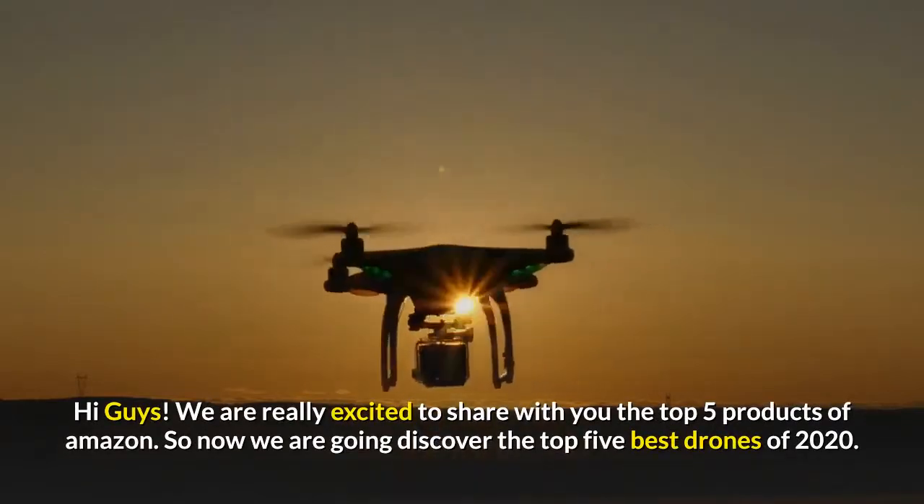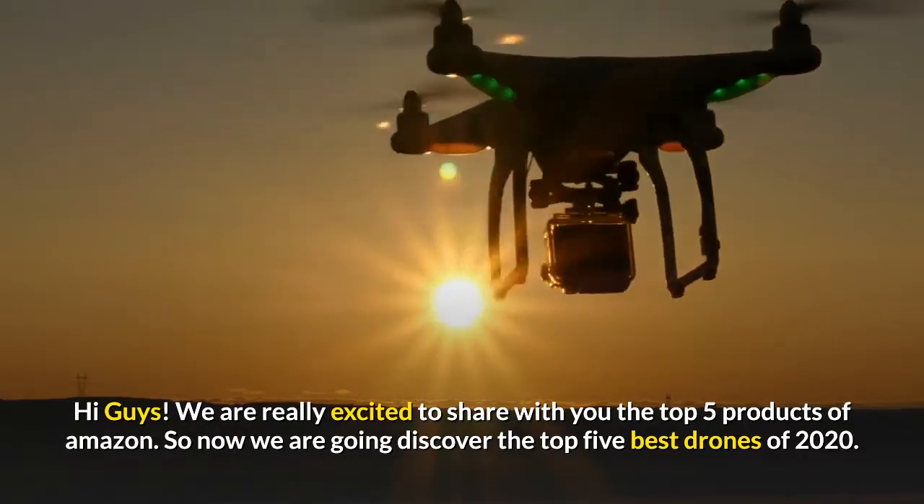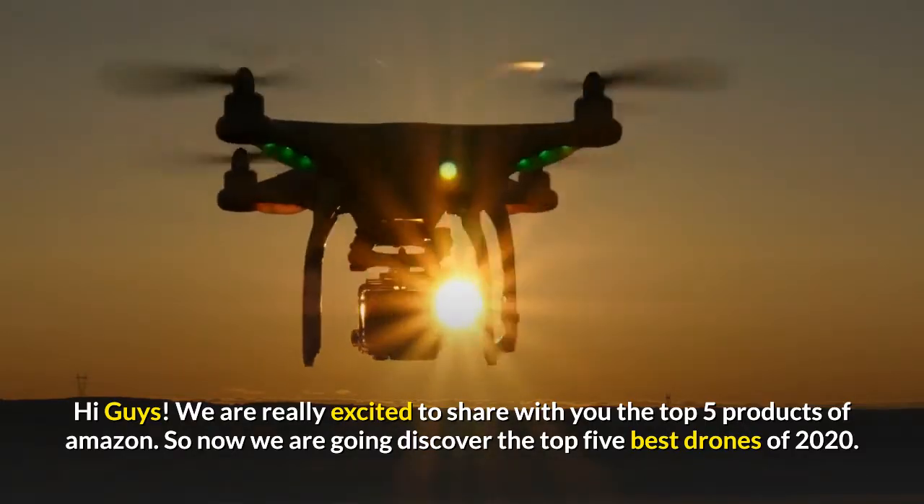Hi guys, we are really excited to share with you the top five products of Amazon. Now we are going to discover the top five best drones of 2020.